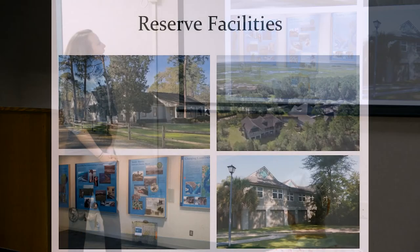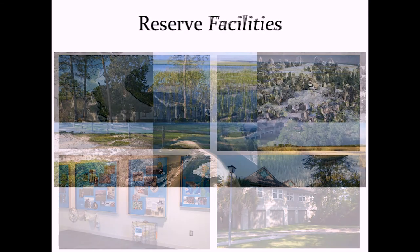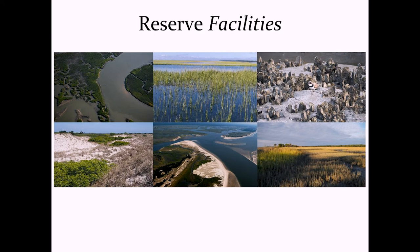I want to point out all the different places you can visit at the reserve. First is the Hobcaw Barony Discovery Center, which houses educational exhibits and animals — we have fish tanks — where you can come learn about the NERR and see our water quality monitoring exhibit. Then there's the Baruch Marine Field Lab, like an extension of USC's main campus based down here at the coast, with a whole wing dedicated to the reserve. But we can also think of all the salt marsh and bay as our natural laboratory — that's really where a lot of our work happens.